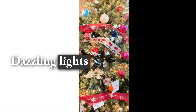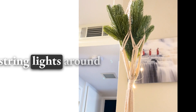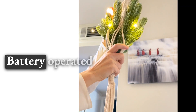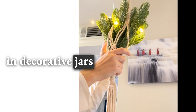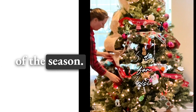Dazzling Lights: Illuminate your entryway with the warm glow of Christmas lights. Consider draping string lights around the doorway or framing the entry with light-wrapped garlands. Battery-operated fairy lights are versatile and can be easily woven into greenery or placed in decorative jars for a cozy ambiance.